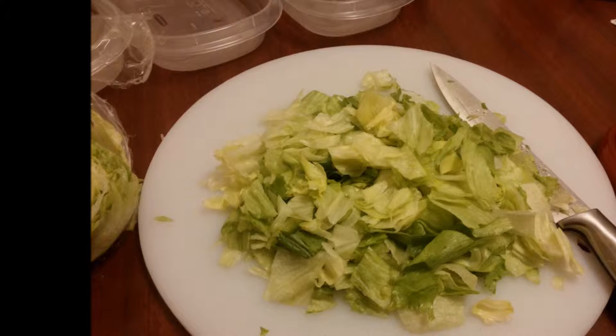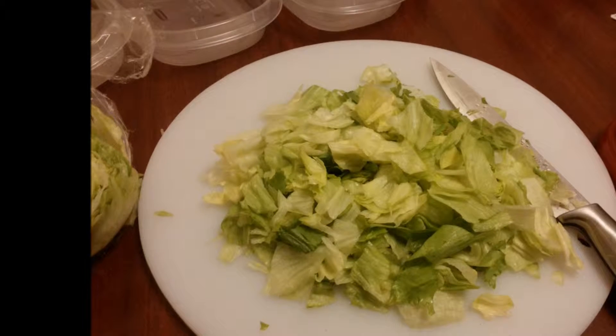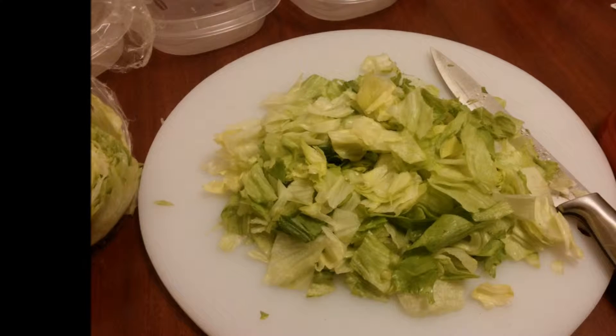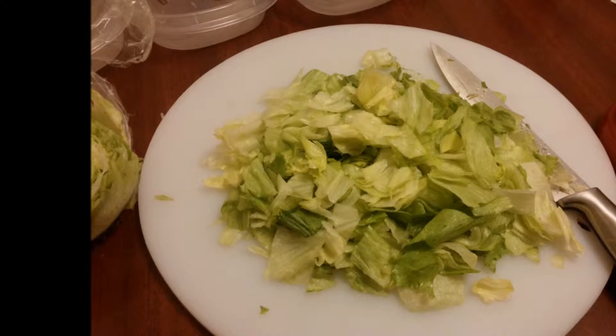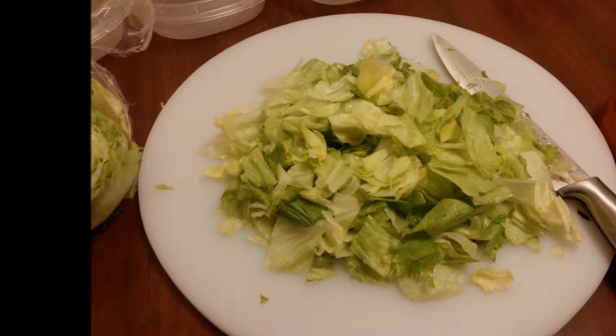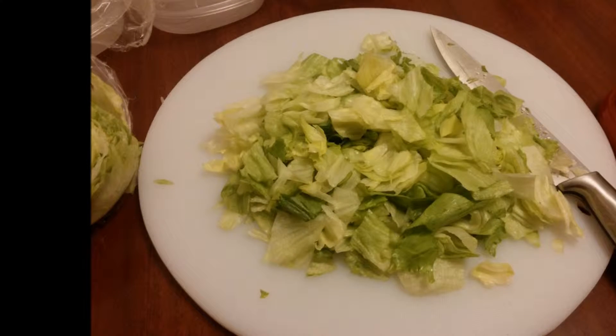Hi guys, it's me Sondra with the Curvy Logic YouTube channel, coming at you with another meal prep video. This is just a quick video of how I prep my meals.